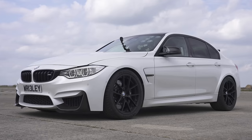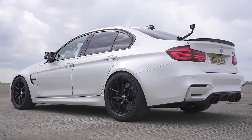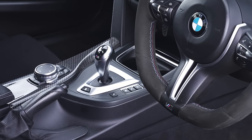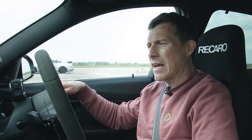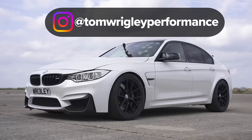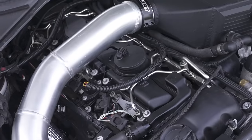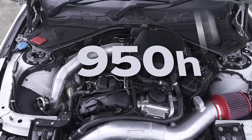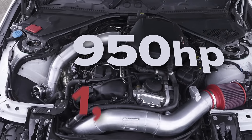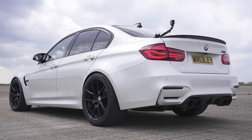Let me tell you about this BMW M3. It's an F80 generation - the previous model. It's rear wheel drive, with a 7-speed dual clutch automatic gearbox and a 3 litre straight 6 engine. Normally it has two turbos, but this one's been tuned by Tom Wrigley Performance - they've removed the two turbos, replaced them with one big turbo, built the engine and fitted other upgrades. At maximum power it produces 950 horsepower and over 1,000 newton metres of torque. Apparently it's the quickest F80 BMW in Europe, timed on a drag strip below 10 seconds.